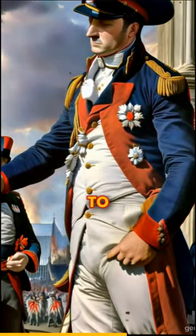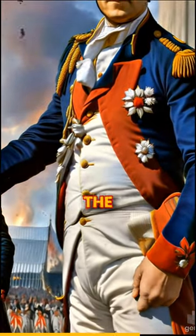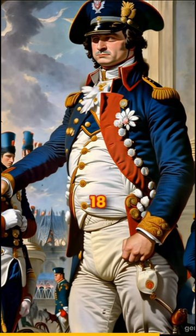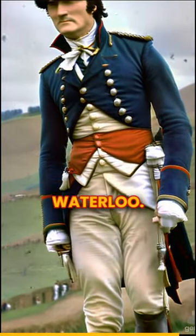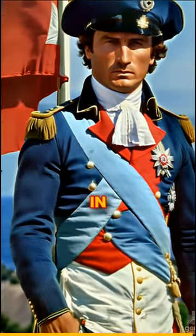Napoleon rose to prominence during the French Revolution, becoming a key figure in the Revolutionary Wars. He served the Republic as First Consul and had himself crowned as Emperor in 1804. He was exiled in 1815 after losing the battle against British and Prussian forces at Waterloo, and died in 1821 on the island of St. Helena in the Atlantic Ocean.